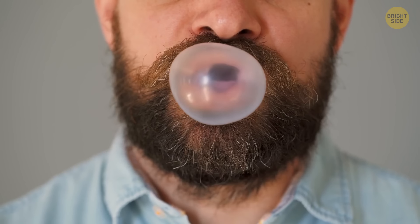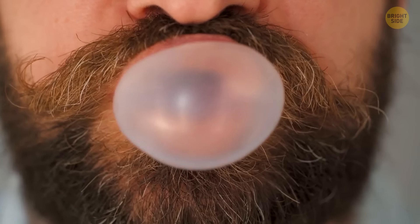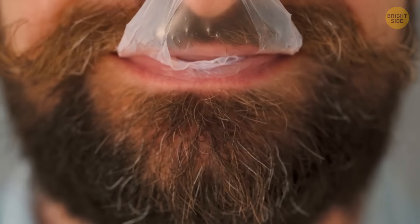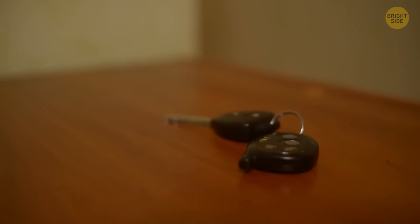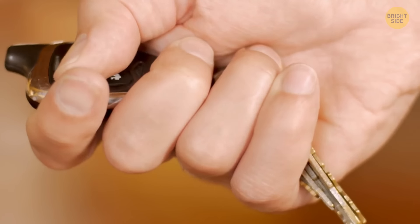Always take some gum with you when going to the wilderness. If you get lost, chewing gum will help you relieve stress. You can also use it as glue. Always keep your car keys next to your bed — if a thief enters your house, use the keys to turn on the car alarm and scare the thief away. But installing a good security system is even better.